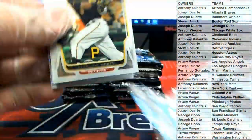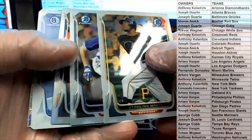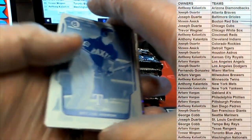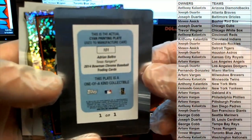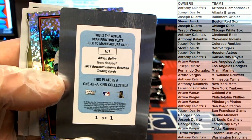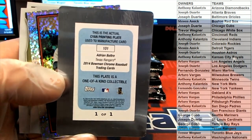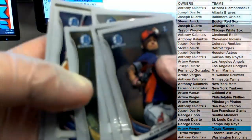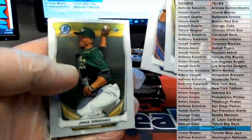Starling Marte, look out. Verdugo as a Robinson Cano. Oh, we got a plate - check this out. Adrian Beltre, nice! Nice one there for the Rangers. That is Arturo - halo Arturo V, nice one. One-of-one plates, sparkle.